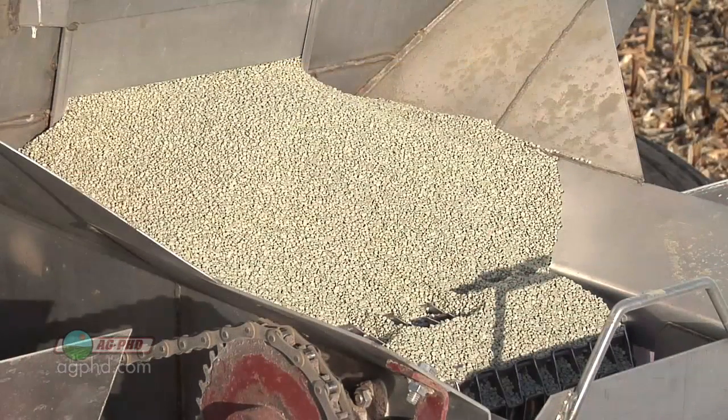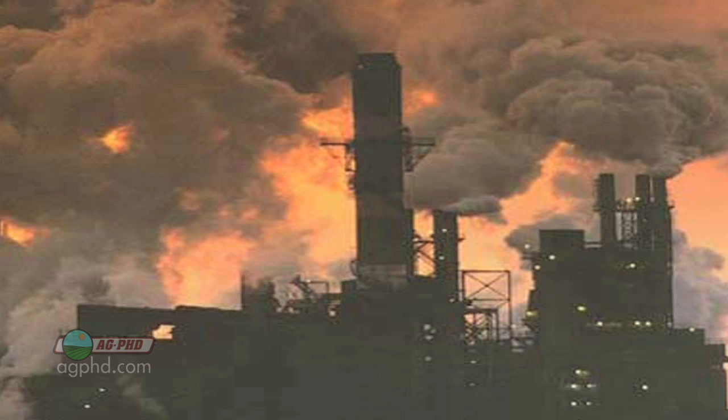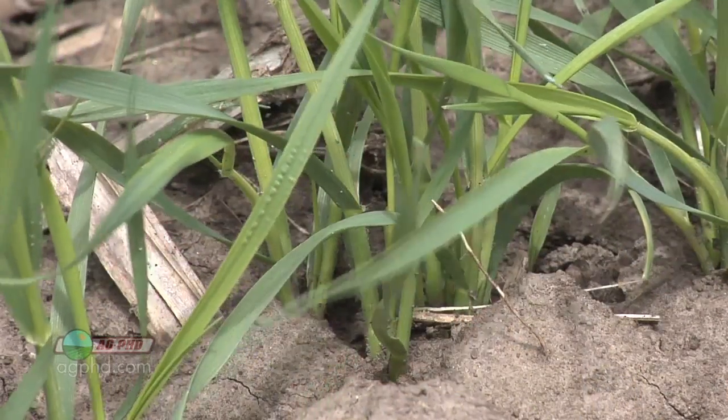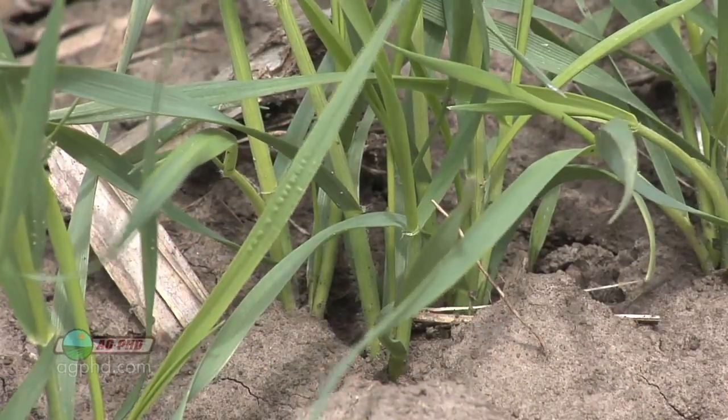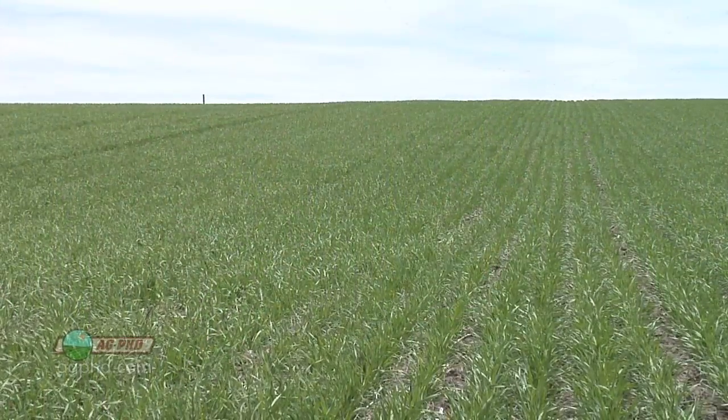The other thing, besides micronutrients, is looking at sulfur, because wheat does need a lot of sulfur and we're just not getting sulfur through air pollution like we used to. So anytime we're raising wheat on our farm, we're absolutely putting sulfur on there. So sulfur, micronutrients, NPK — you can't forget about those things.